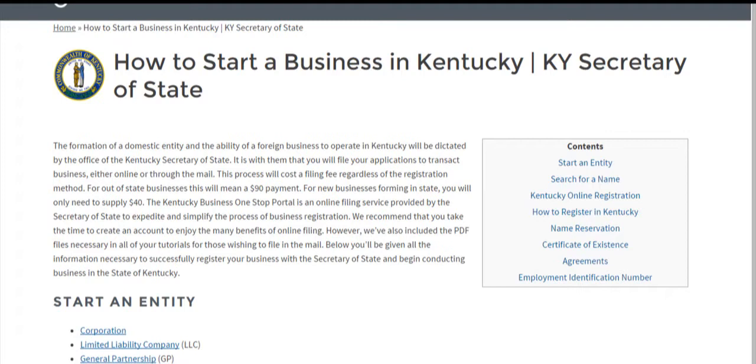Regardless of whether you're foreign or domestic, you'll have the option of signing in online and creating an account with the Kentucky Business One-Stop portal and filing that way, or by downloading the PDF files which we have here on our site — the registration forms — and you can send those in to the Secretary of State.